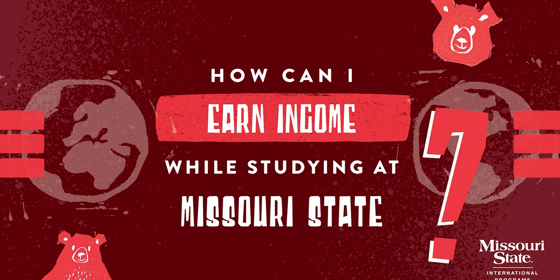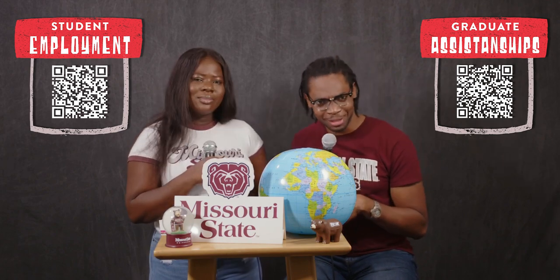Another thing to think about is income — how do we, as international students, get income? The two main sources would be: one, being employed on campus as a student worker or a graduate assistant. A graduate assistant position offers a tuition waiver and they also pay you money to work. That's one main source of income for international students, because we're not allowed to work off campus, so we work on campus in student worker positions or through GA positions. And of course, if you have money back home or your parents are willing to send you some money, Flywire is available. Those are the two main sources of income for international students.